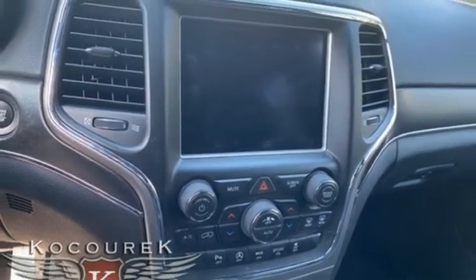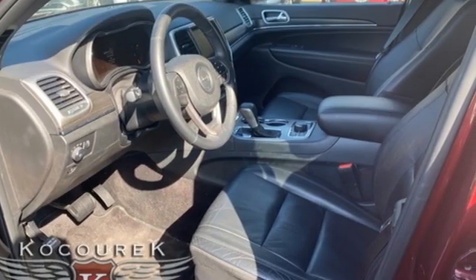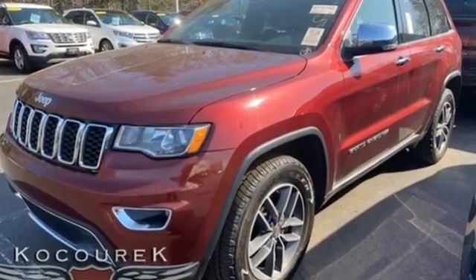The Car Connection highlights the 8-speed automatic transmission that boosts mileage in all powertrains. Journey anywhere in a Jeep. Stop in for a test drive and make it yours today.